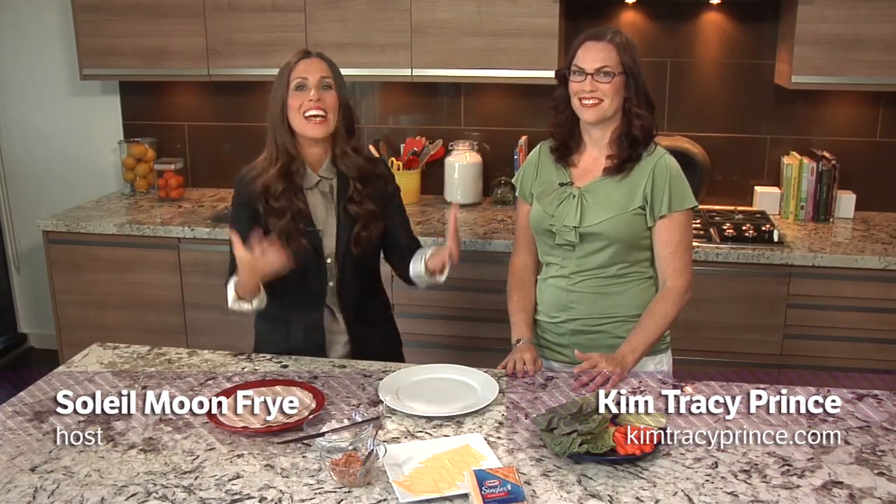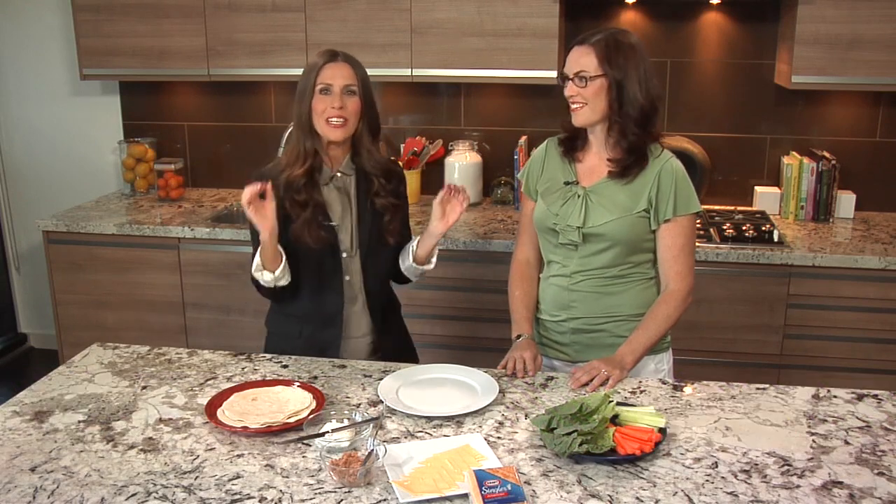If you've ever struggled to get your kids to eat — I mean, who hasn't? Luckily I know Kim Tracy Prince from House of Prince, and she says she's got the answer for this universal dilemma.